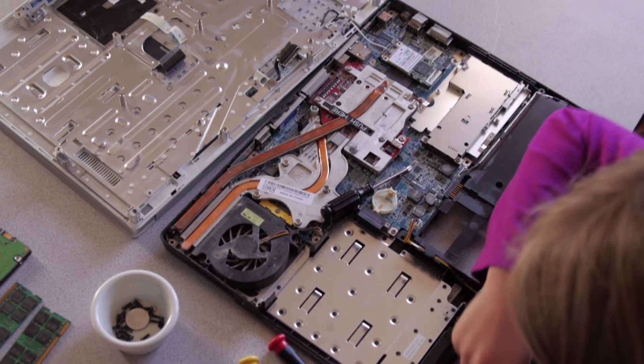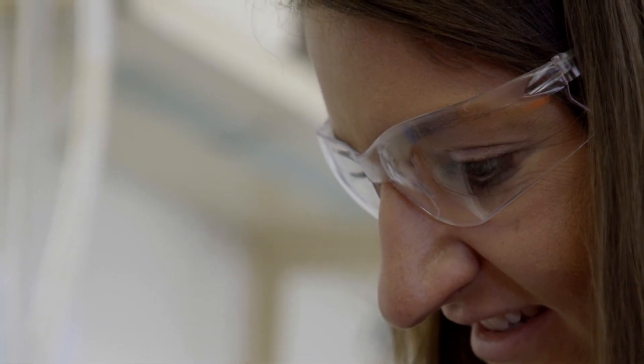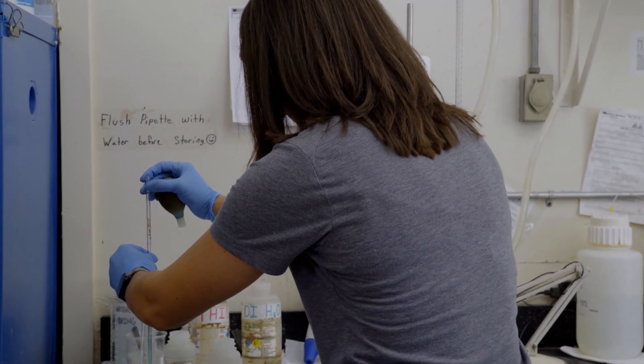As a child I really enjoyed seeing how things worked. I also really enjoyed chemistry and learning about reactions. Chemical engineers will study how to use the chemistry in order to solve engineering problems.